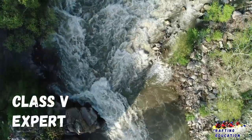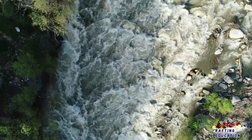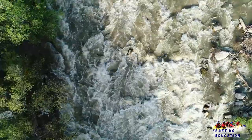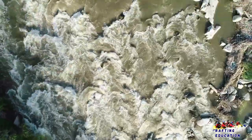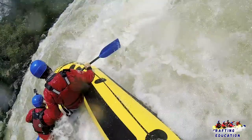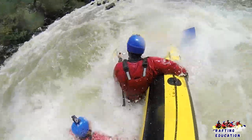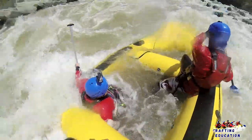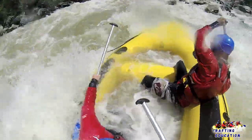Class 5: Expert. Extremely long, obstructed, or very violent rapids which expose a paddler to added risk. Drops may contain large unavoidable waves and holes or steep chutes with complex demanding routes. Rapids may continue for long distances between pools, demanding a high level of fitness. Eddies that exist may be small, turbulent, or difficult to reach. At the high end of the scale several of these factors may be combined. Scouting is recommended but may be difficult. Swims are dangerous and rescue is often difficult even for experts. Proper equipment, extensive experience, and practiced skills are essential.